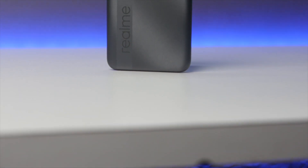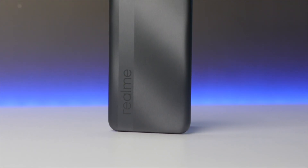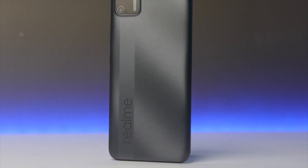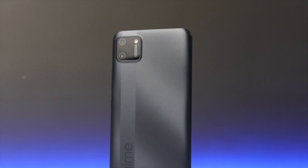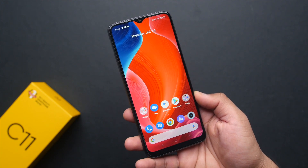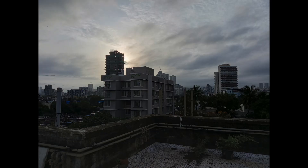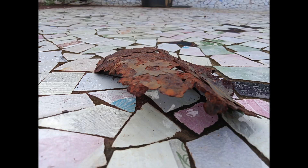Coming onto the camera, there is a dual camera setup at the rear. The primary camera is a 13 megapixel one with f/2.2 aperture and the secondary is a 2 megapixel one with f/2.4 aperture. For selfies, there is a 5 megapixel camera on the front with f/2.4 aperture. Here are some samples I've taken with the Realme C11 in this short time — let me know what you think about them in the comments section.